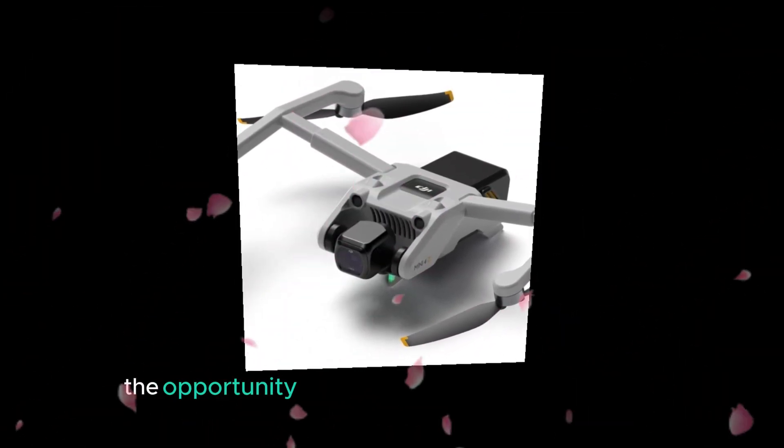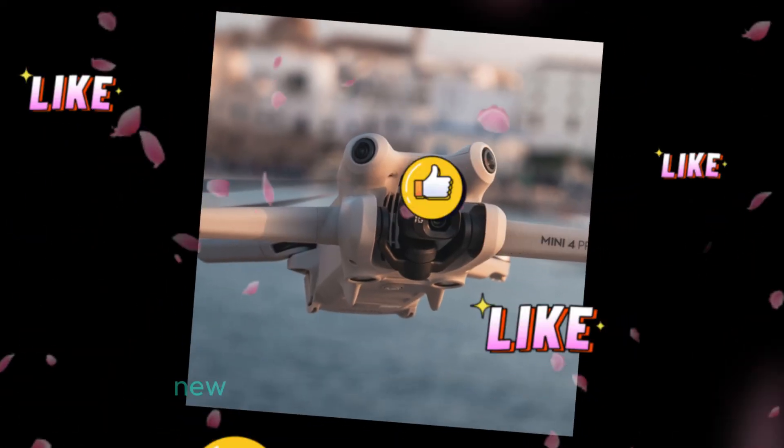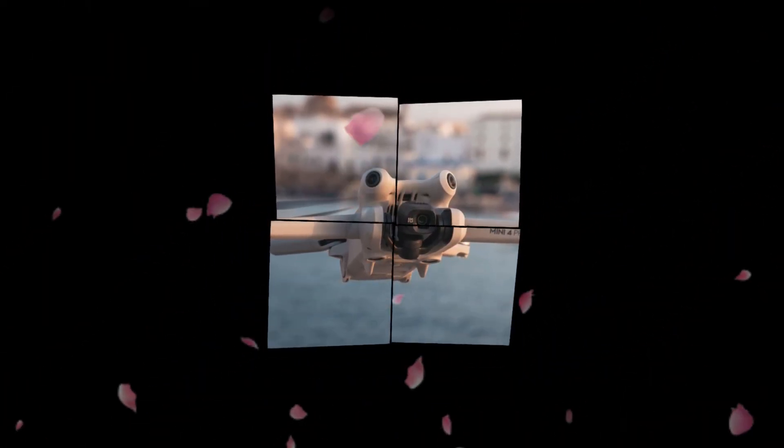Don't miss out on the opportunity to take your drone experience to new heights with this game-changing device.